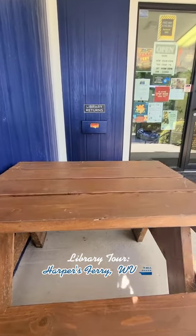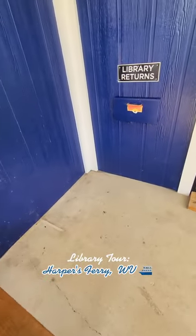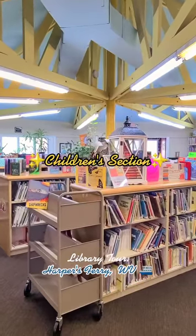This book drop was pint-sized. It was only two feet off the ground, just like this little table, so catering to their younger patrons, which I thought was really sweet.